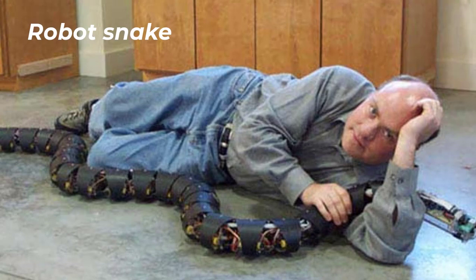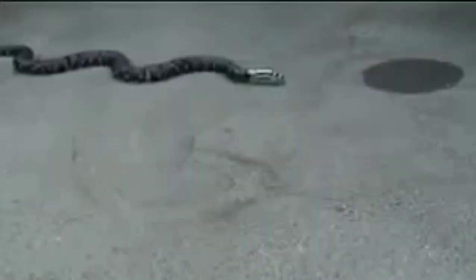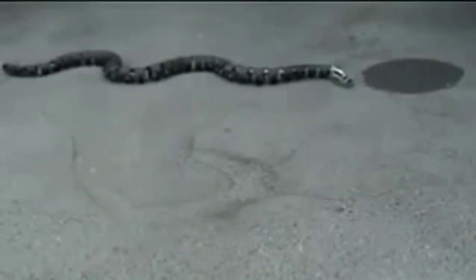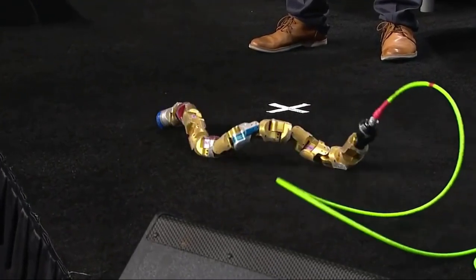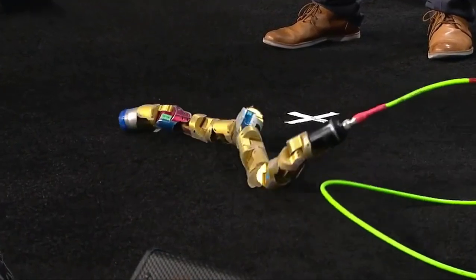Number 4: Robot Snake. The tasks set before it are more than noble — it will look for and save people where no one can get through. For example, under rubble after earthquakes or mine accidents.